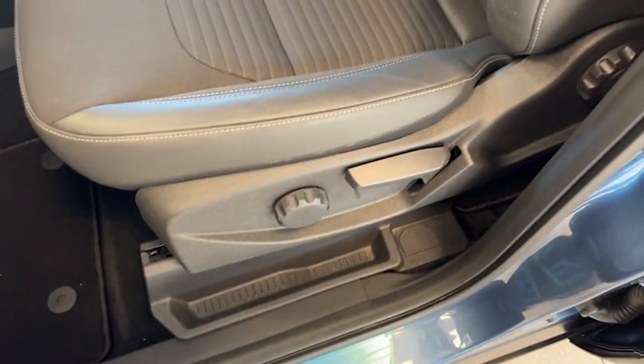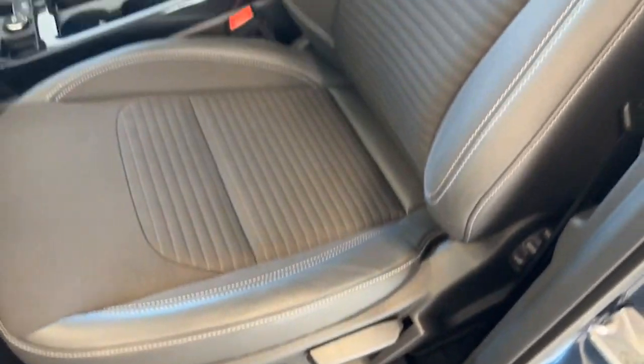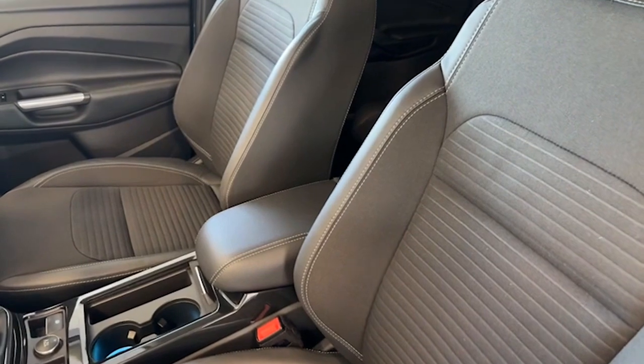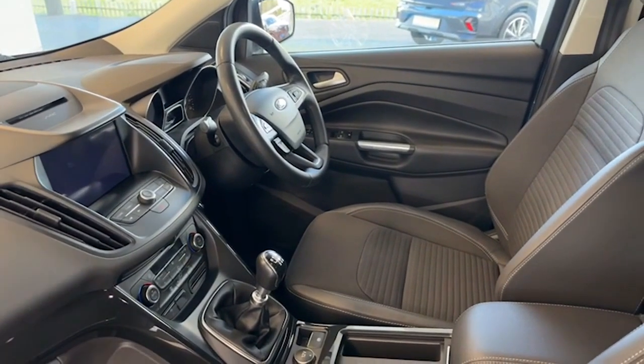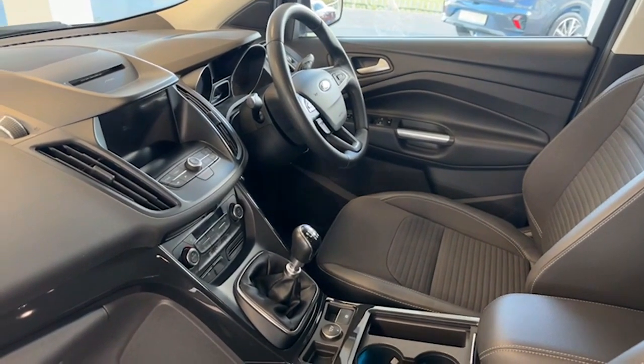Both front seats are height adjustable and look excellent. There's a leather centre armrest, leather steering wheel, and dual climate control. The touchscreen in the middle of the car handles satellite navigation and digital radio as well.